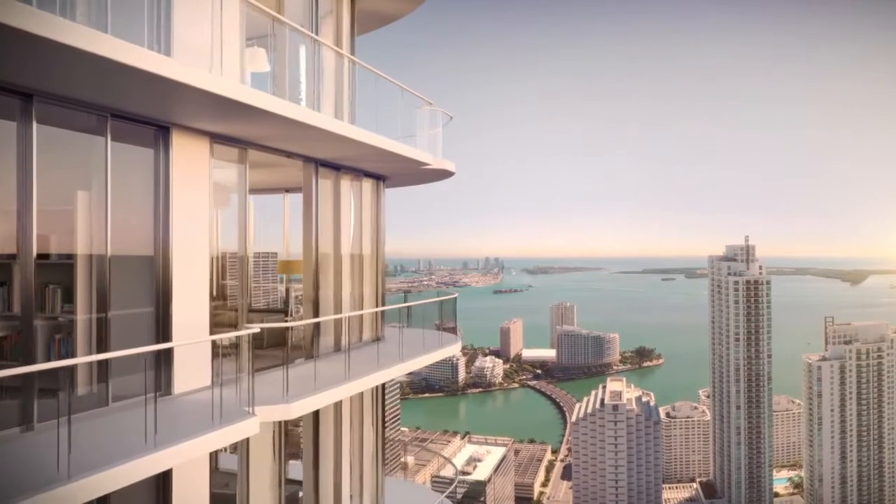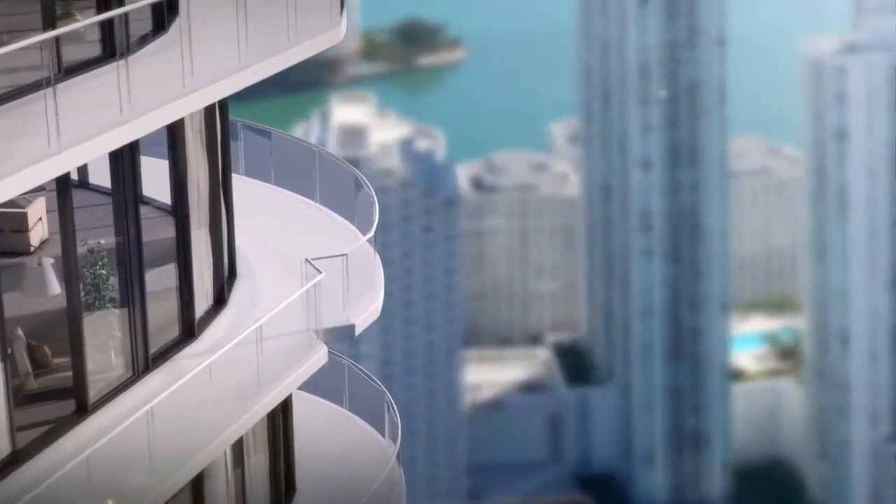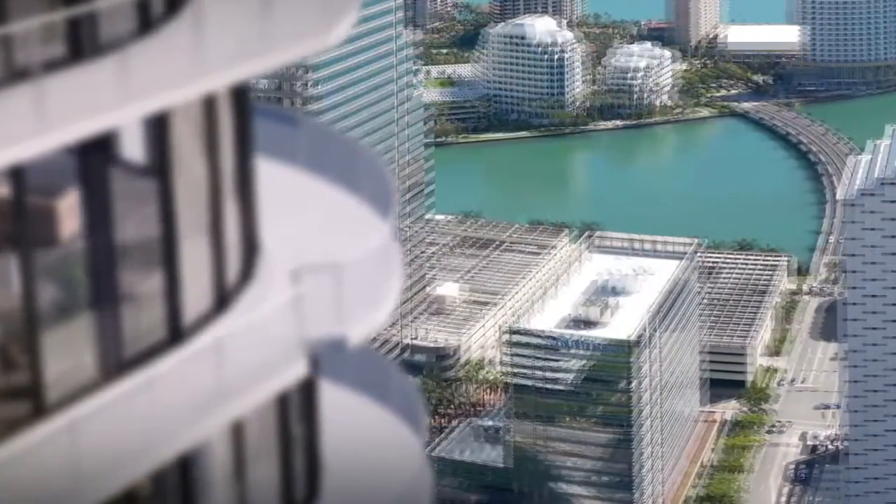Its form is very organic, very soft. It's not a hard urban building. It has curved corners and an undulation that gives it a very sensuous shape that is uncommon in a dense urban setting.